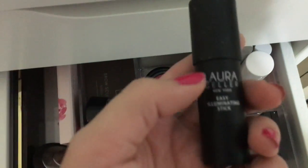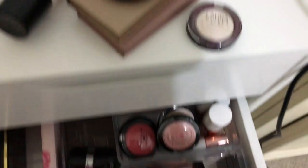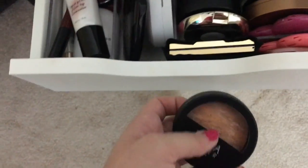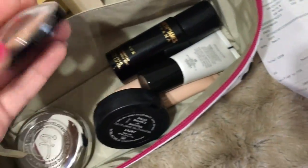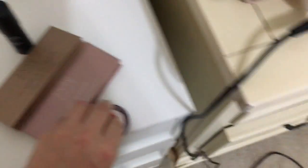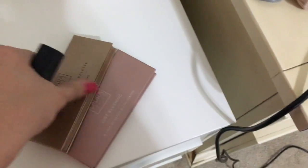Maybe I'll also bring my Ballerina Stick just to have the option. I'm set with highlighter, set with blush. I want to bring one powder foundation, so I'll just bring my Balance and Bright in the shade Light. Gilded Honey is the best-selling highlighter, so I have to bring that. Diamond Dust is a new shade. I'll bring my Ballerina Stick.